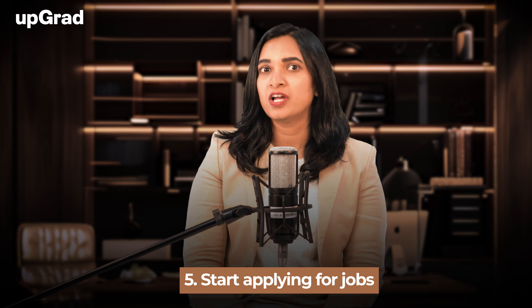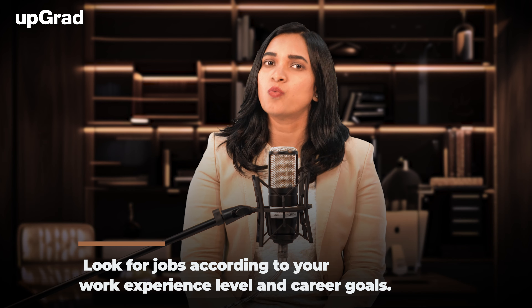Finally, at number five, start applying for jobs. You will need industry experience to qualify for an HR management post. Look for jobs according to your work experience level and career goals. Now that you have a clear understanding of how to become an HR manager, let's move forward to the skills an HR manager should have.